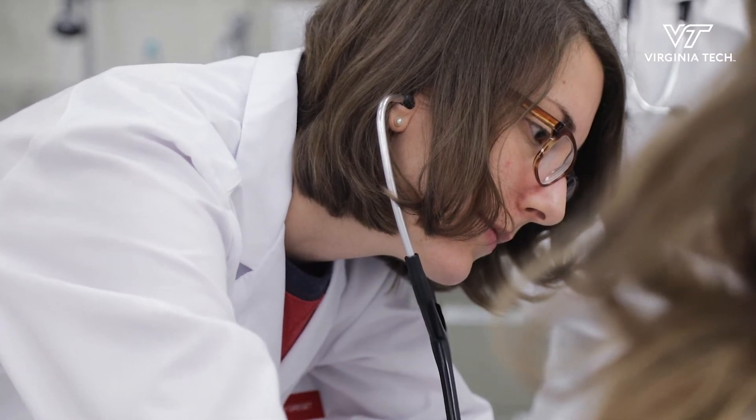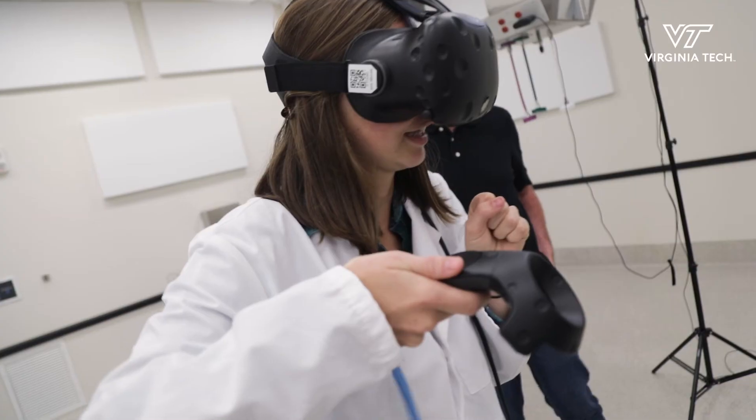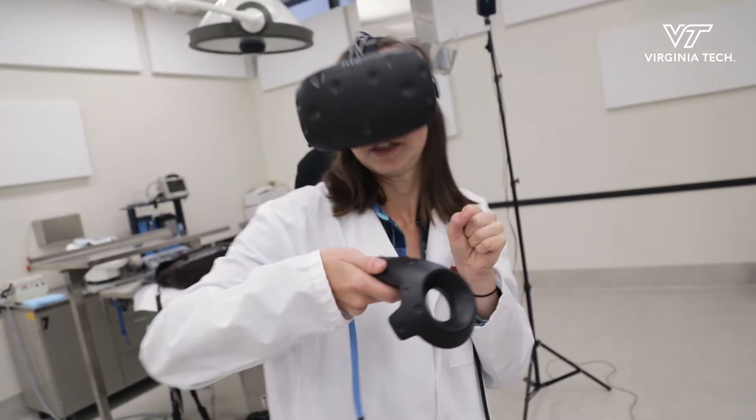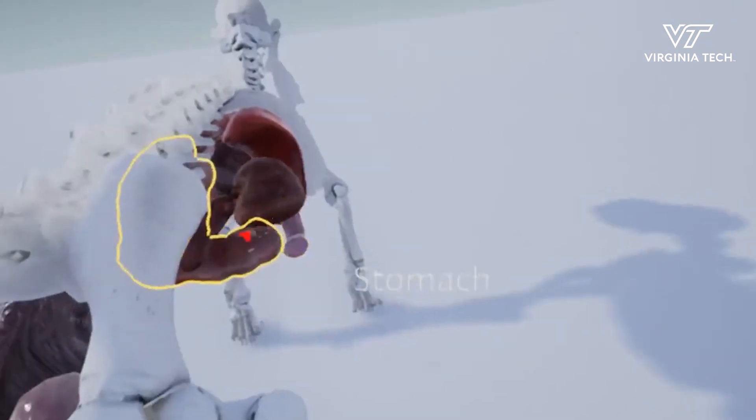There's the bladder — the bladder is probably sitting in the wrong position, but it could be... This is really, really cool. You can actually look in the spinal cord, you can actually look down the spinal cavity.